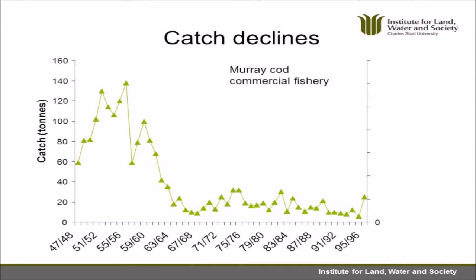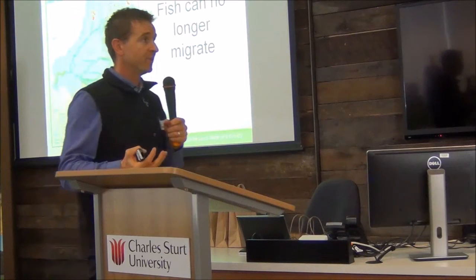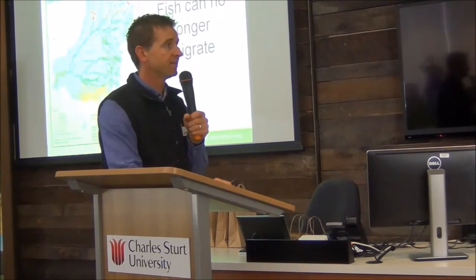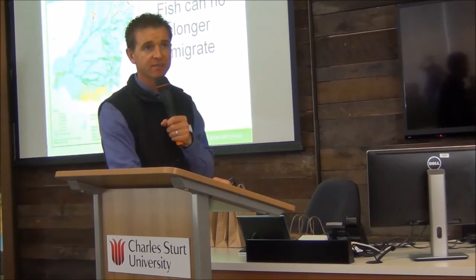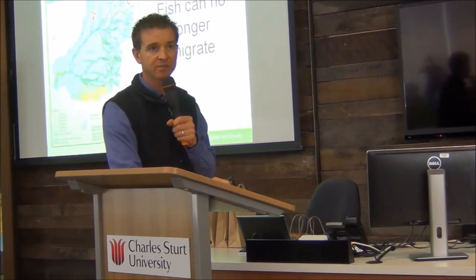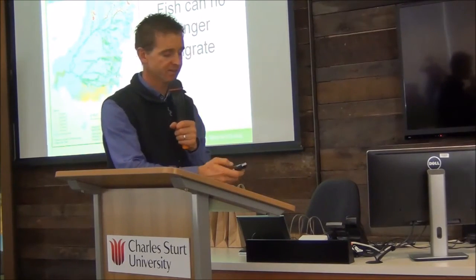Developing the basin has been great and we've been able to use a lot of land for agriculture, but unfortunately it does block fish migrations. A lot of the dams and weirs you see on this map block migrations and have led to the decline, particularly of migratory species. Things like lamprey that need long-distance migrations can't do them unless the river is flooding.